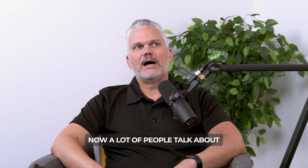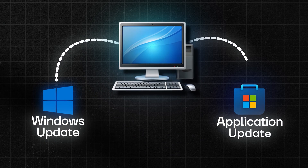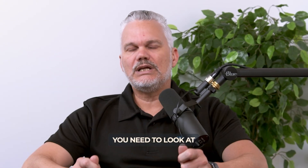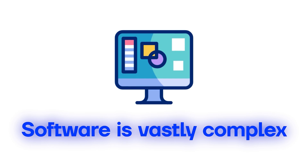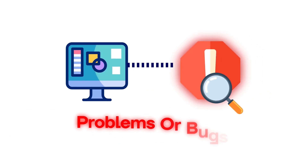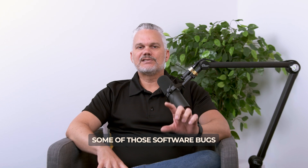A lot of people talk about updating their software on their PCs — maybe there's a Windows update to do, or maybe there's an update on an application. Software is vastly complex and they're finding problems or bugs in the software all the time, on a daily basis. Some of those software bugs can be security related.